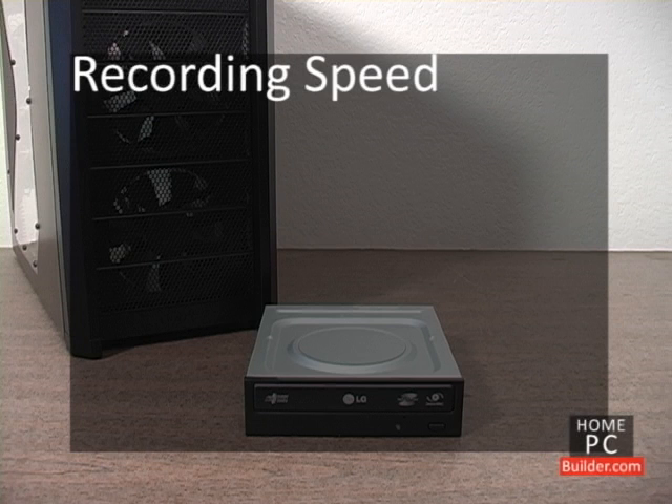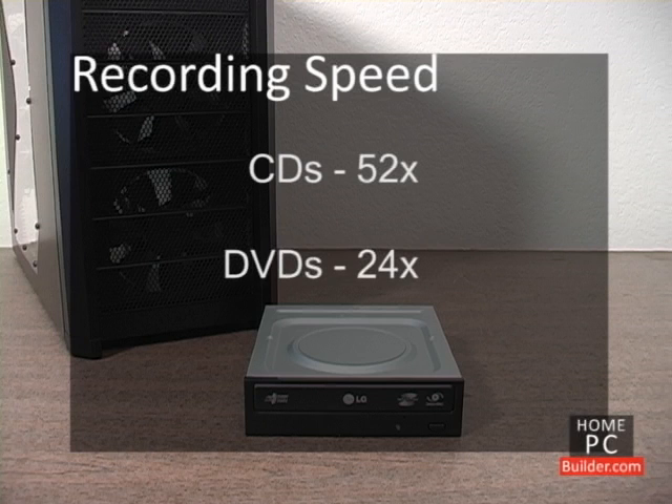CD, DVD, and Blu-ray discs can be written to just as fast or faster than they can be read — CDs at 52x, DVDs at 24x, and Blu-ray at 12x.